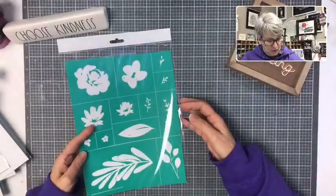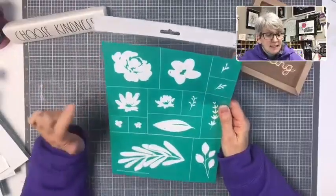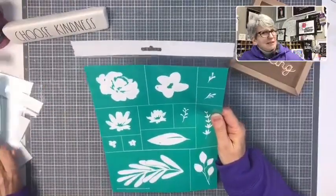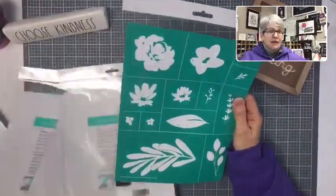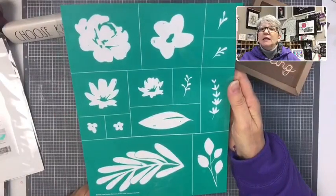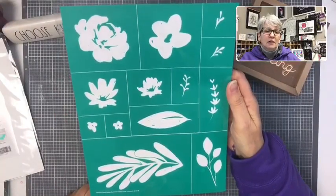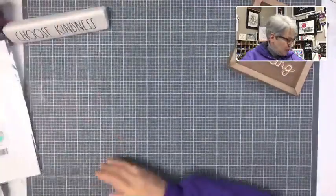This one is called Floral Wreath Elements — this is the one meant to go with the wreath so you can make it spring-like instead of fall. Some fun flowers, nice leaves, lots of elements. Those are the B's — let's move on to C's.